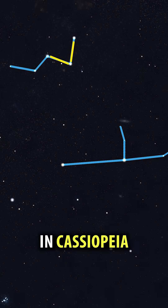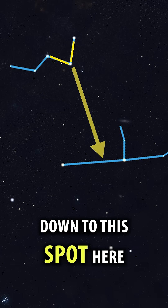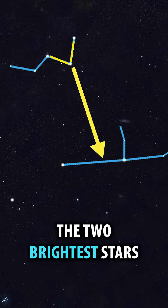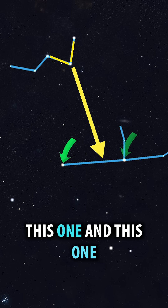Using these stars in Cassiopeia as an arrow, follow the imaginary line down to this spot here and use this to identify the two brightest stars in the constellation Andromeda — this one and this one.